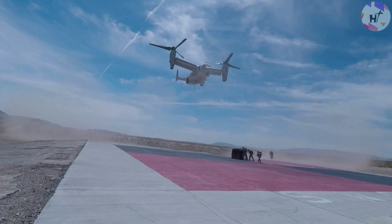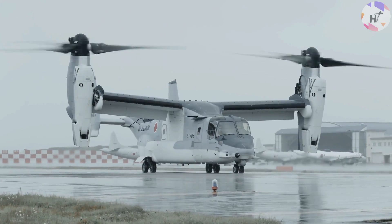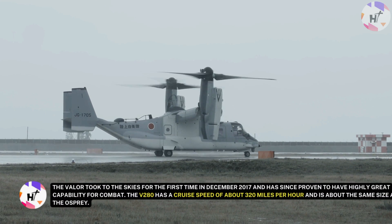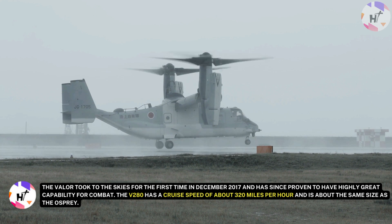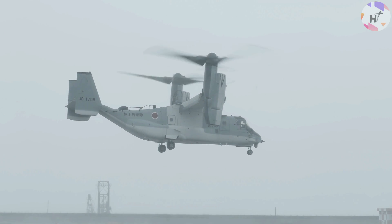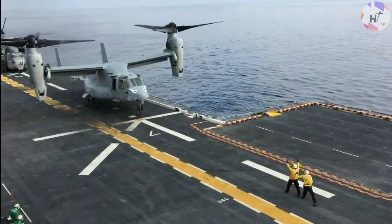Bell and Lockheed Martin started working together on a new Tilt Rotor aircraft that may someday fly alongside and replace the V-22. Named the V-280 Valor, it is also a component of the Future Vertical Lift program. The Valor took to the skies for the first time in December 2017 and has since proven to have highly capable combat potential. The V-280 has a cruise speed of about 320 miles per hour and is about the same size as the Osprey. It is a second-generation Tilt Rotor aircraft that is more adaptable, nimble, and able to quickly change to different mission types.